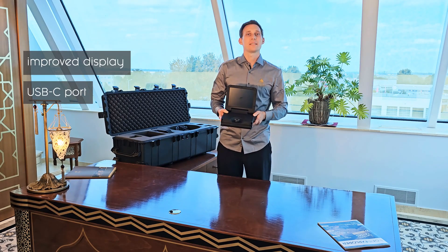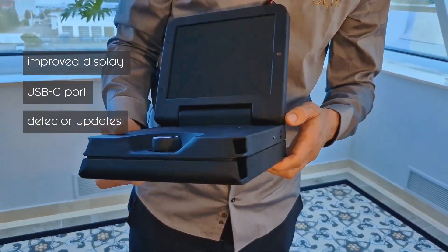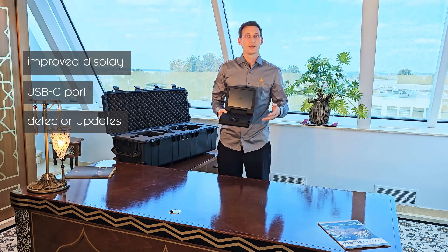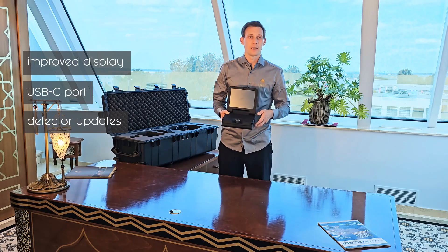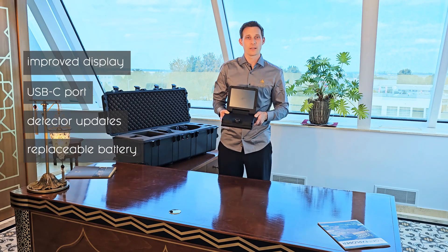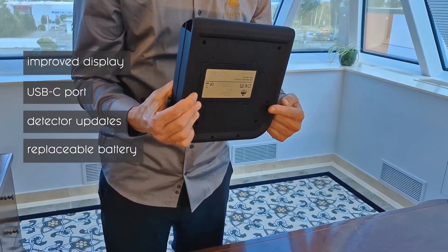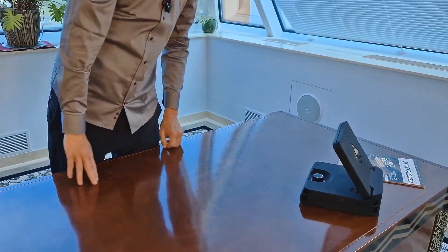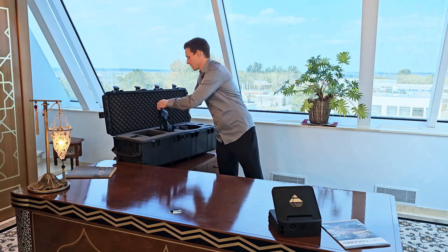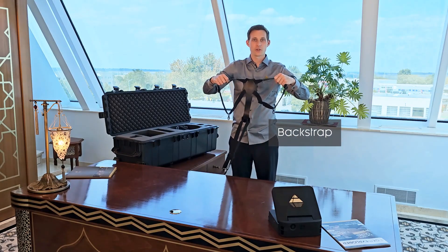Following modern standards, we use a USB-C port for fast and secure file transfer and for detector updates. This port is also used for charging the internal battery. In the EXP 5500, the battery can be replaced easily. This is our new back strap system to carry the control unit.